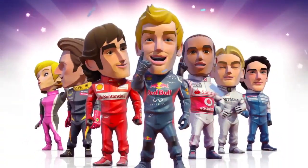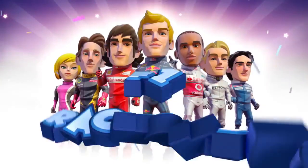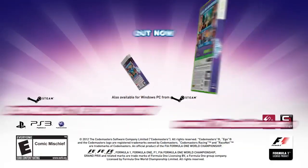Bye! F1 Race Time — taking Formula 1 over the top!